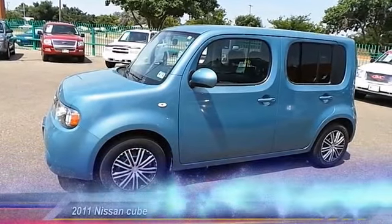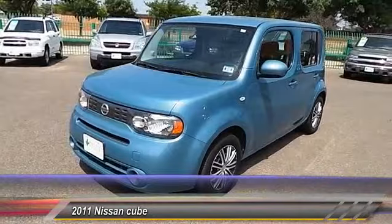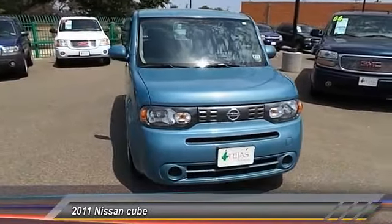The 2011 Cube. The Nissan Cube is a versatile and spacious little wagon. It has a smooth ride, ample passenger space, easy to park, and a generous standard features list. Nissan Cube — the shape of things to come.